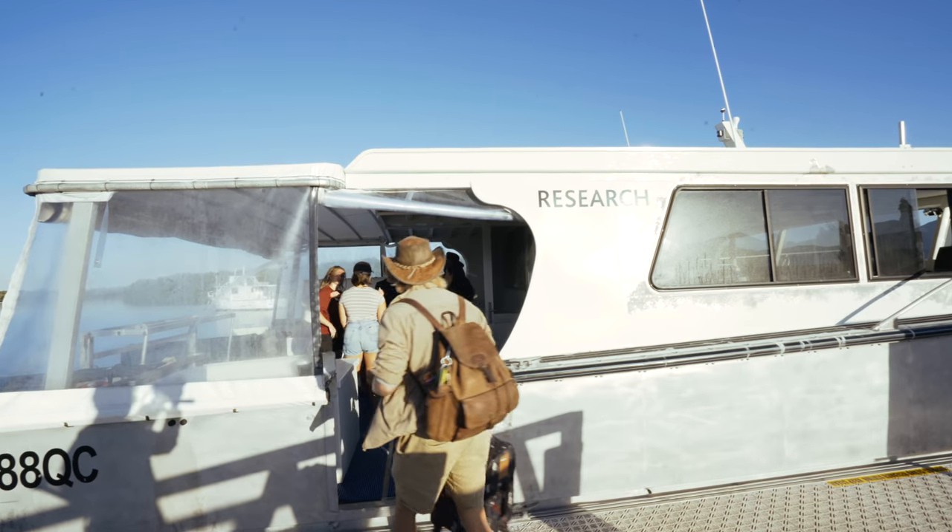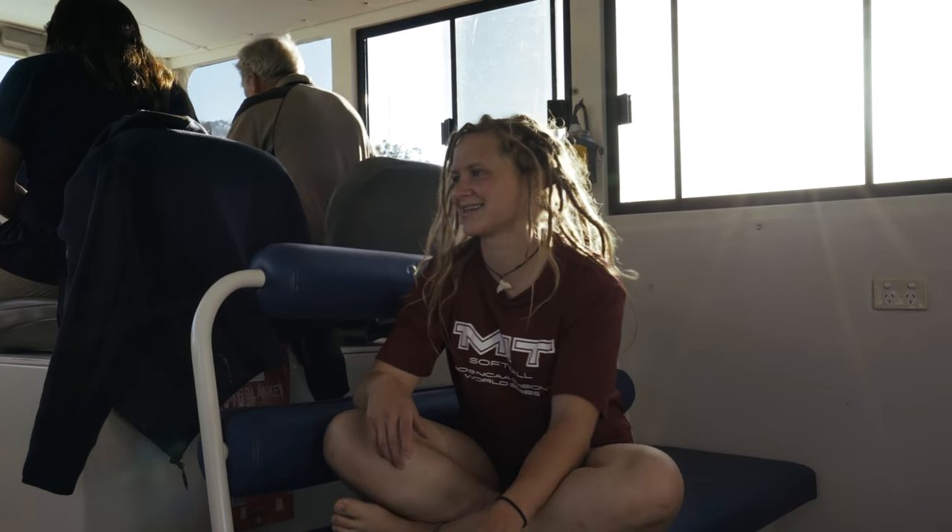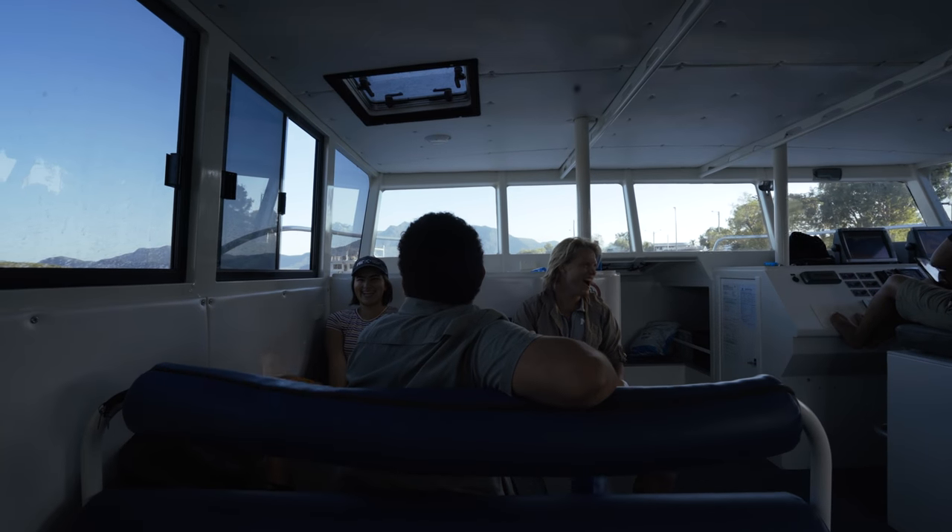MISTI Australia New Zealand is a new program at MIT. And in its pilot year, they asked me what I was interested in. At the same time, I saw report after report about the Great Barrier Reef having its worst bleaching event in history.